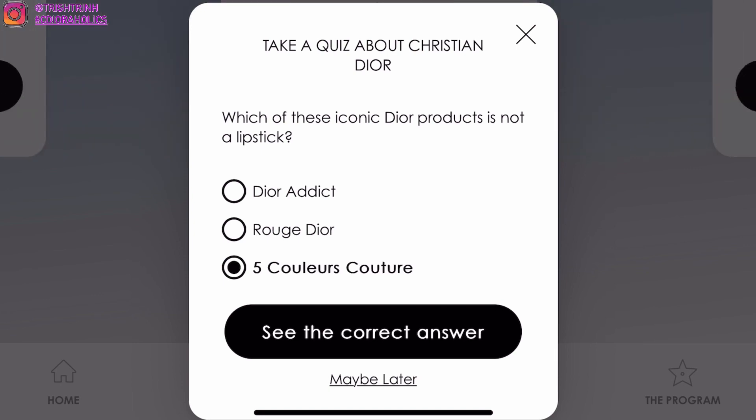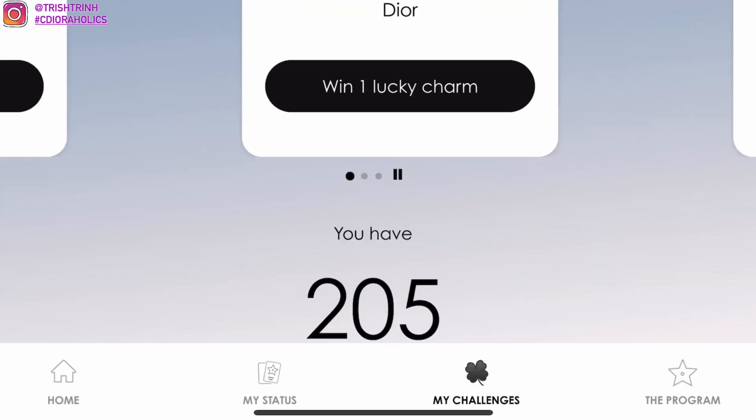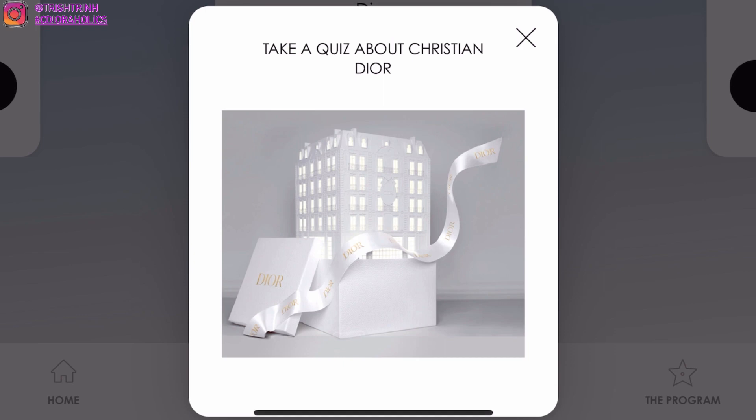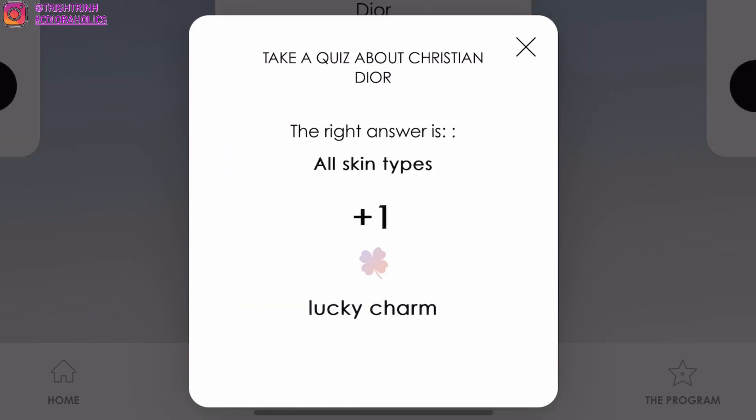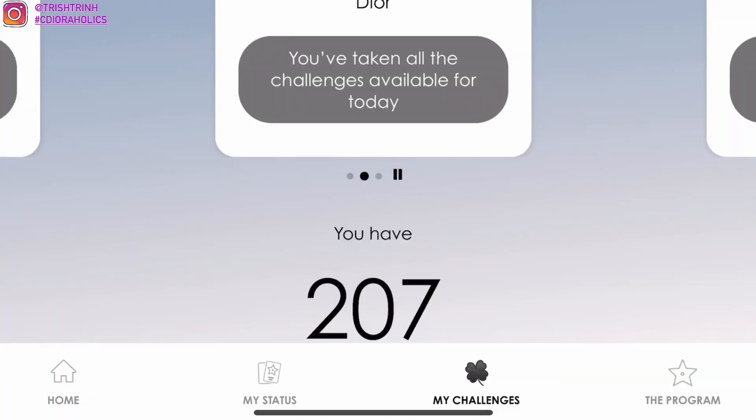Just answer the questions again — it's super easy. The videos are my favorite because they give two points and you don't even need to watch them. Now I'm going to answer your questions.